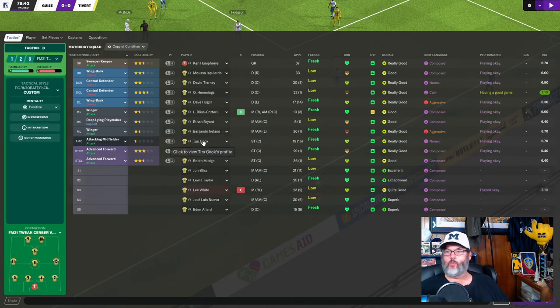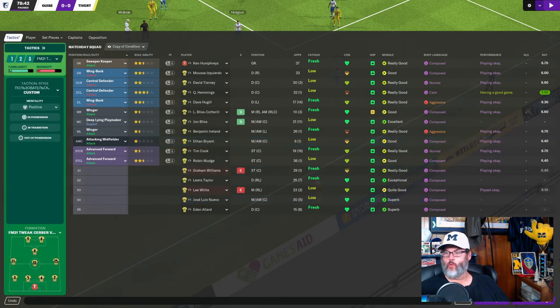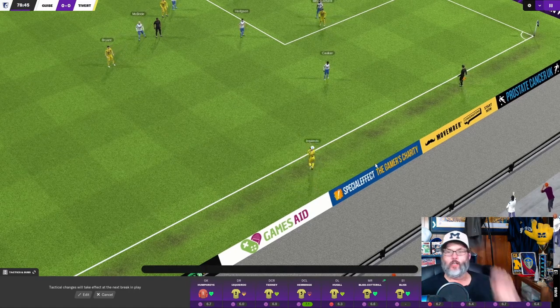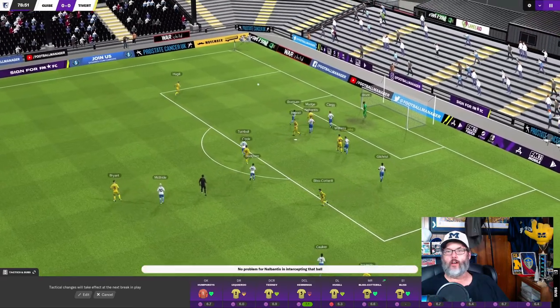Let's bring off Ireland. We'll move Cook up for Williams, take Williams off, put Bryant up front, and put Bliss on in central mid. We are pulling off our leading goal scorer here — but look at Bryant with an attacking header.